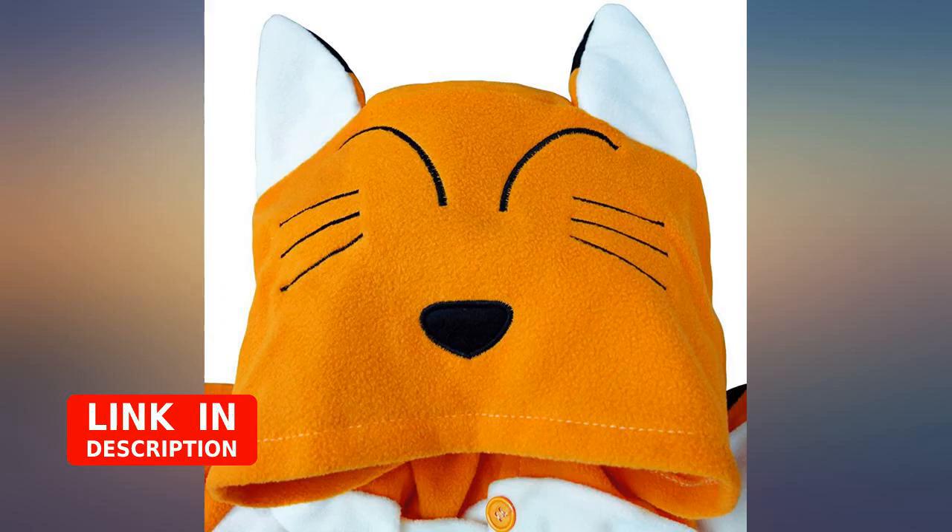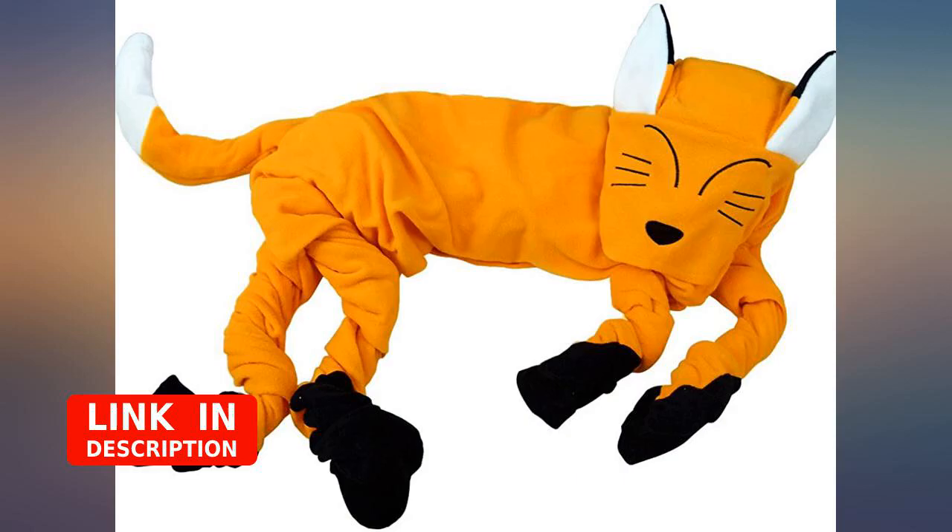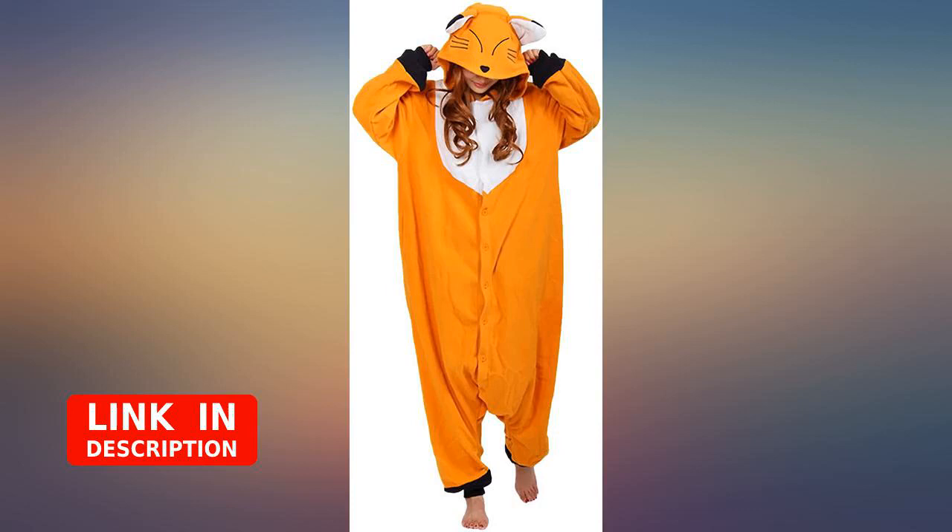The onesie is cute. Unfortunately the buttons do not go all the way down like in the photo, which makes it fit a little weird at the crotch. The material is also a little thinner than a normal onesie.